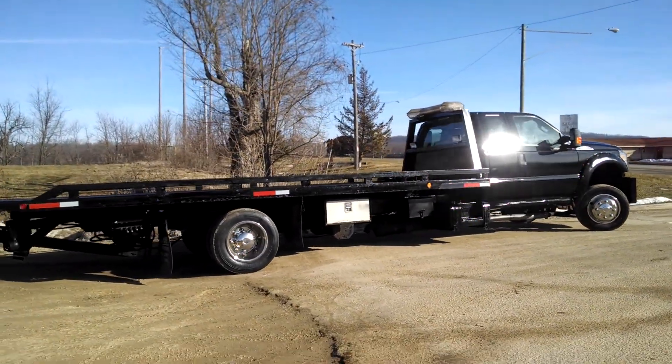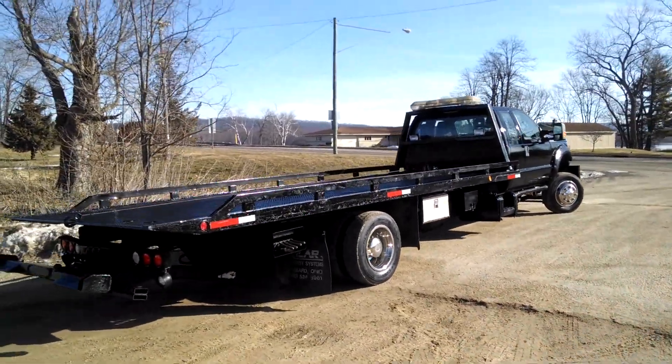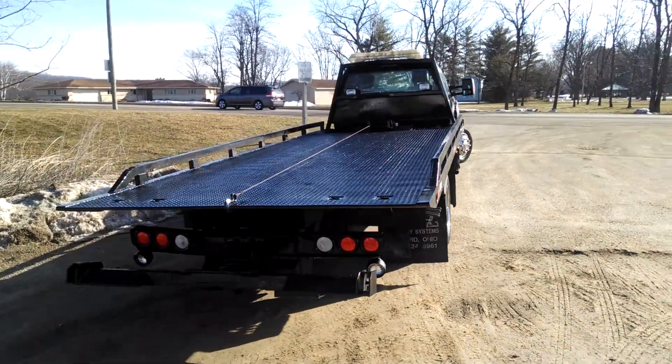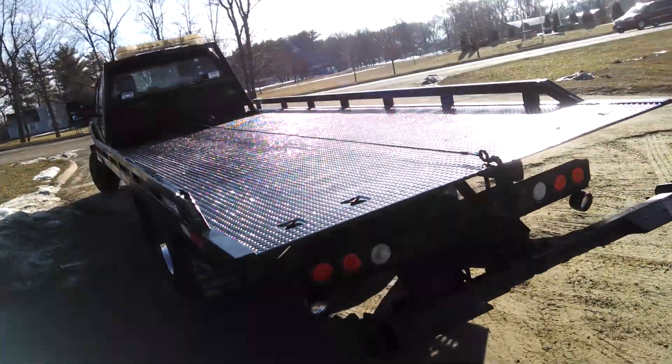19.5 rubber, 21 foot keelar bed, wheel lift, dual side controls. It's got the push emergency beacons, rear floodlights, LED taillights, strong bed. You can see she's straight. Just going to give you a quick walk around here.